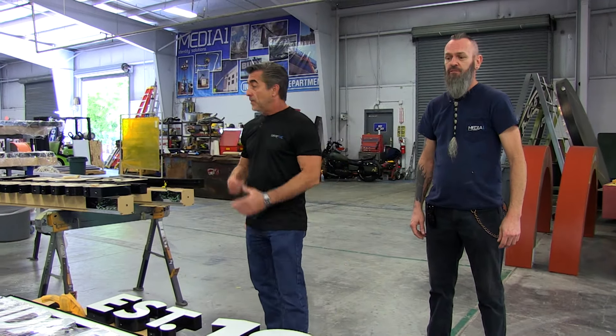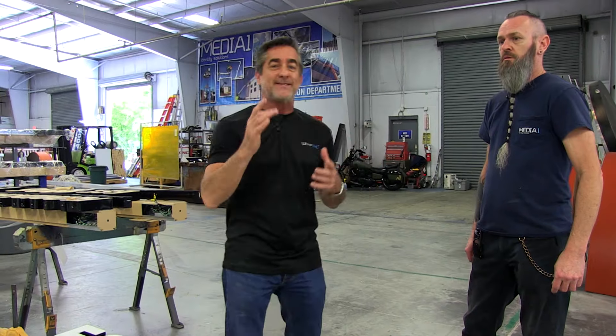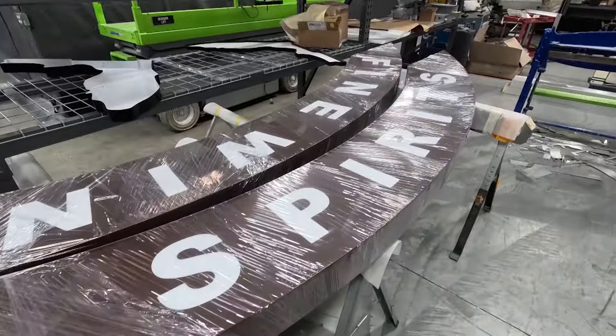We're making some new ABC channel letters here for the wall signs. Our typical wall logo sign — we call it the stained glass sign — is typically 48 square feet; that's the standard size we permit and put up in all the locations. But with this giant Winter Garden store we're allowed a much bigger sign, so we're putting up two 88 square foot logo signs. These are the eyebrows — one on the top and one on the bottom of the logo — that say 'Fine Wine and Spirits.' Look at the difference between the typical 48 square foot and the 88 square foot — it's about twice the size.